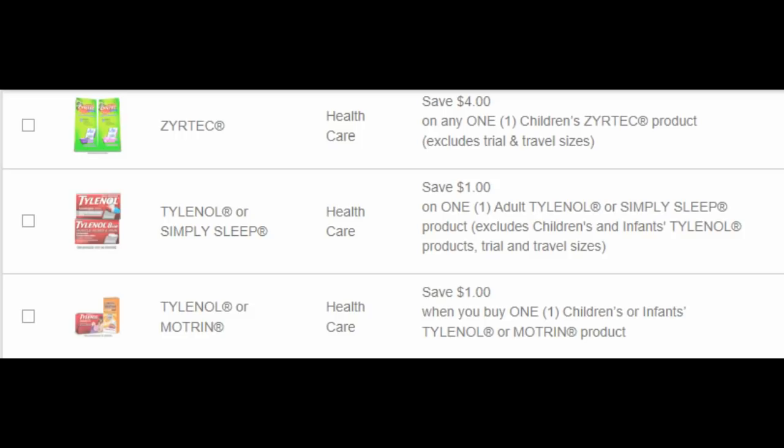Here we have Children's Zyrtec, $4 off. At Walmart they have Children's Zyrtec in the baby section for $3.47, so after that coupon it'd be a 53-cent moneymaker — I would really jump on printing that. And we have a dollar off of any Adult Tylenol or Simply Sleep product, and a dollar off of Children's or Infants Tylenol or Motrin.